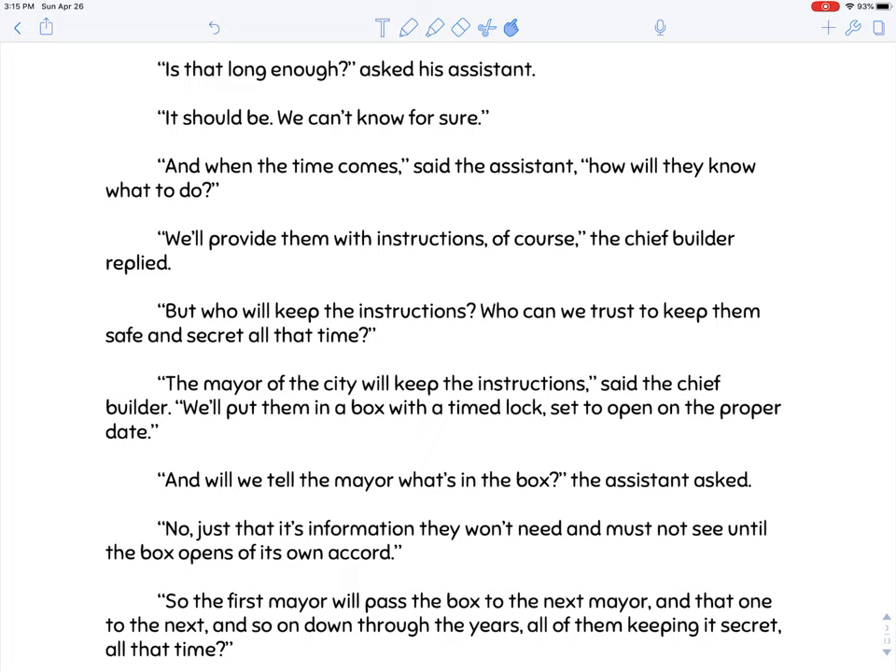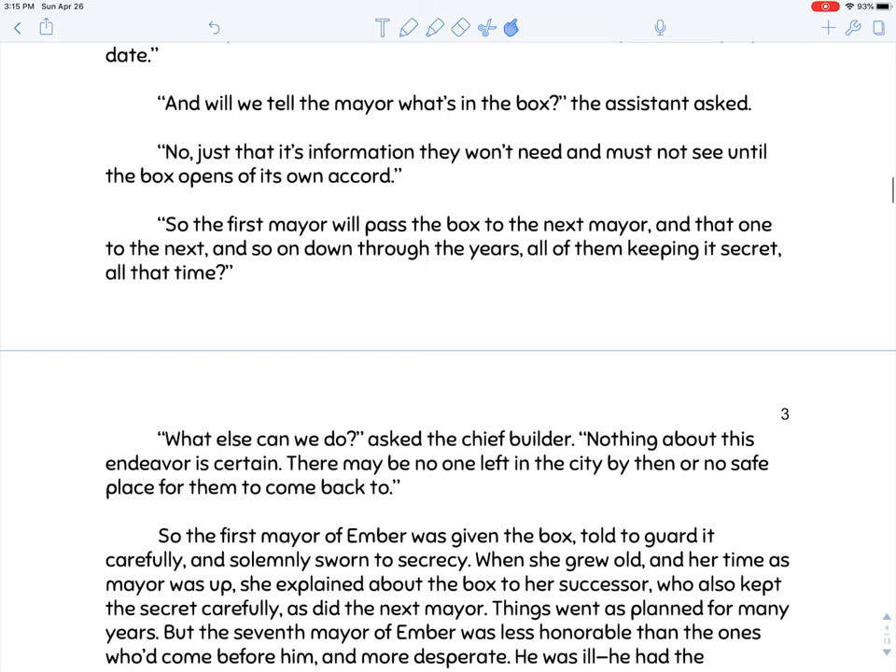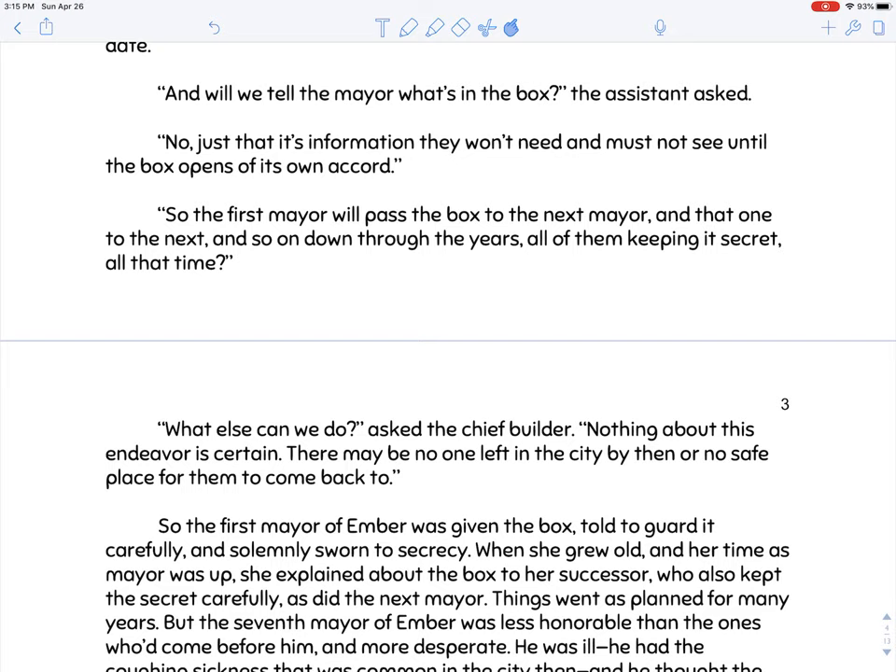'Who will keep the instructions? Who can we trust to keep them safe and secret all that time?' 'The mayor of the city will keep the instructions,' said the chief builder. 'We'll put them in a box with a timed lock set to open on the proper date.' 'And will we tell the mayor what's in the box?' asked the assistant. 'No. Just that it's information they won't need and must not see until the box opens of its own accord.' 'What else can we do? Nothing about this endeavor is certain.'